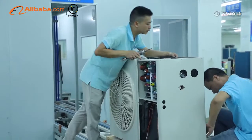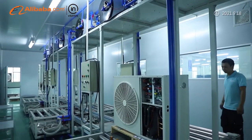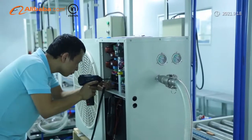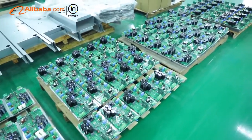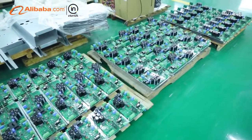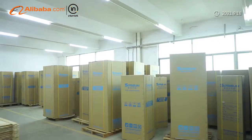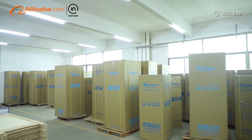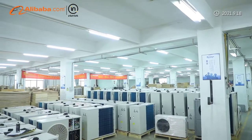Tested by TUVSUD, all series of our DC inverter heat pumps have been rated ERP A triple plus, which is the highest level in Europe. So far, Spring Sun heat pumps have been exported to over 60 countries, with more than 300 strategic partners throughout the world.